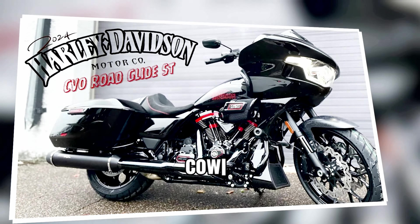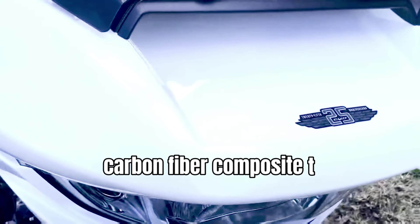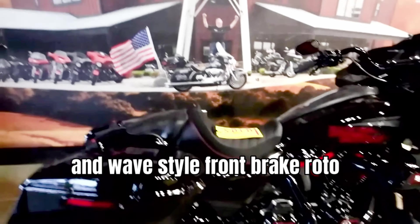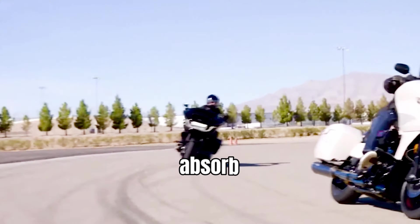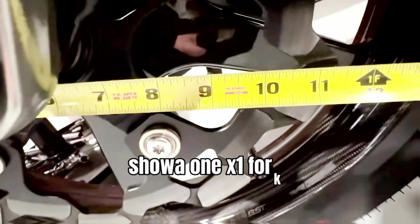Mufflers have lightweight titanium shells and forged carbon fiber end caps. The front fender, seat cowl, and tank console are made of forged carbon fiber composite. The oil pan is lightweight composite, and the wheel design and wave-style front brake rotors are optimized to reduce unsprung weight. The front and rear suspension are fully adjustable, featuring Showa rear shock absorbers with remote reservoirs and inverted 47mm Showa forks.